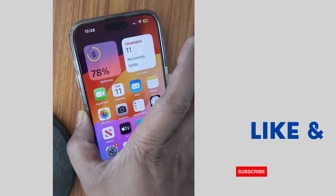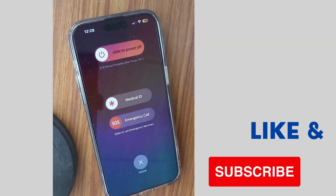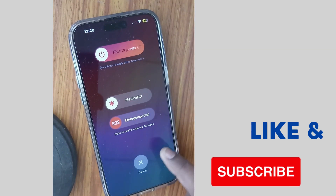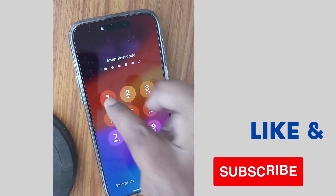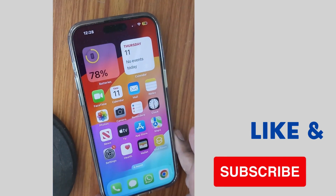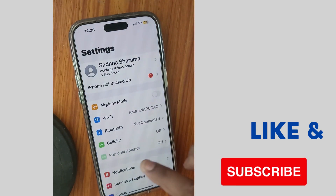The first workaround is to restart your iPhone. Restart is the main workaround to solve various issues. A simple restart can resolve various types of major issues on your iPhone. After restart, check whether your error is still present.